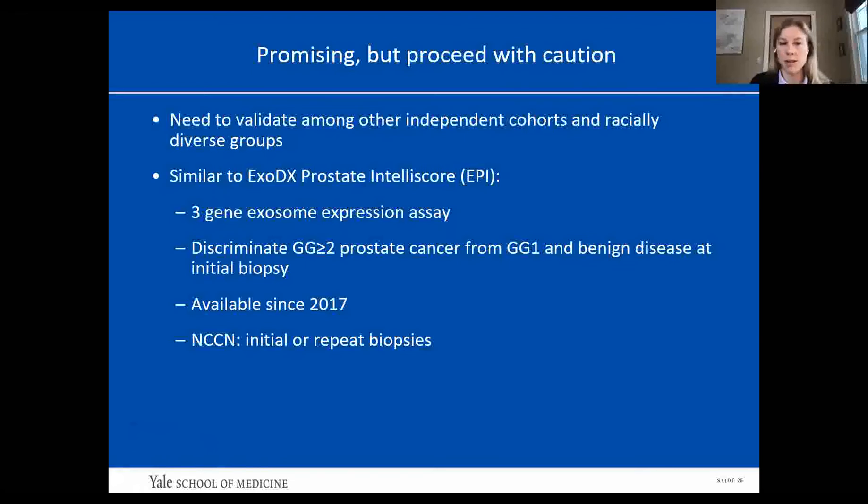ExoDx is similarly exosome-based, looking at expression of three genes. It has been shown to discriminate grade group 2 or greater prostate cancer from grade group 1 and benign disease at initial biopsy, and has been available since 2017. The NCCN states that ExoDx can be used for initial or repeat biopsies.